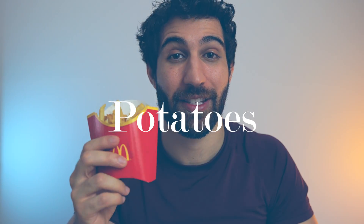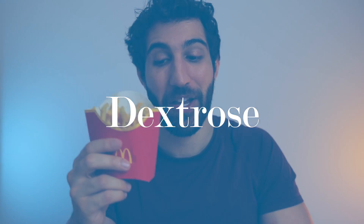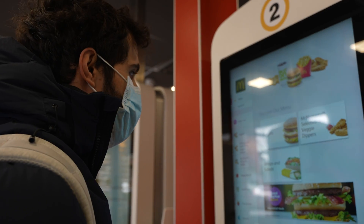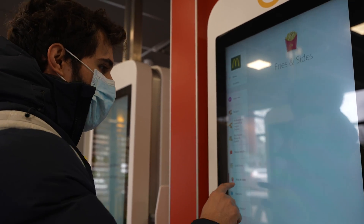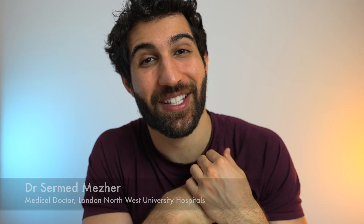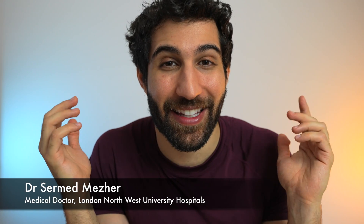There are three ingredients in McDonald's fries in the UK — how many in the US? 19 ingredients. These include a silicone used to make Silly Putty. In this video you'll learn what the chemicals are. My name is Sirmed and I'm a doctor working in northwest London — I make videos about health, so hit the subscribe button to stay informed.